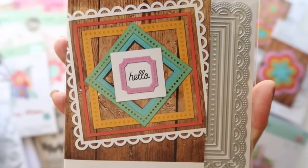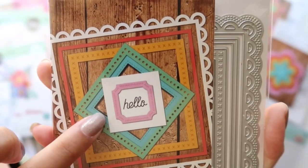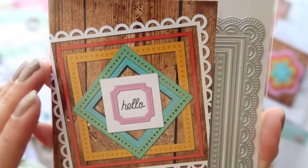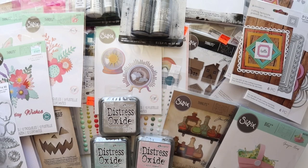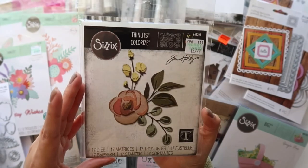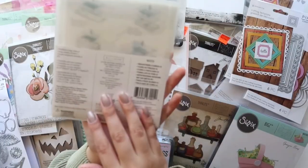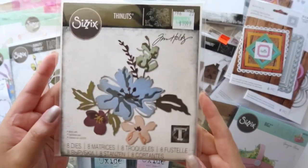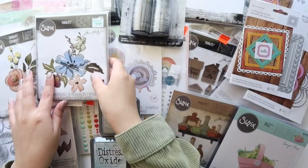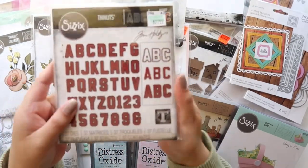There's one with mini circles, one with a stitching detail, and just a regular square. For the Thinlits, I got two of their flower dies — this one is called Bloom and it's part of their Colorized set. It comes with 17 dies including all the layering pieces. I also got Brushstroke Flowers Number Two — super pretty.